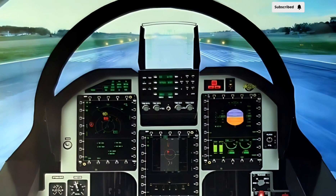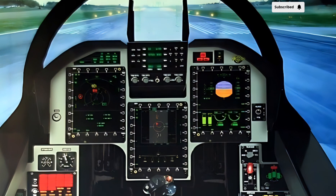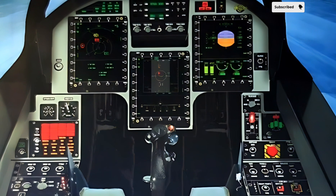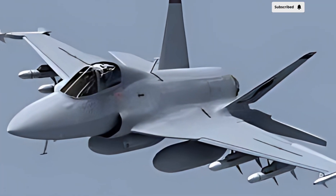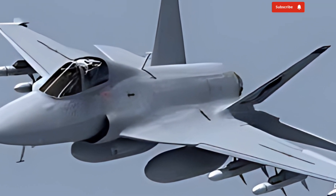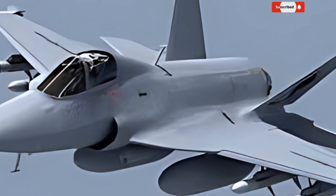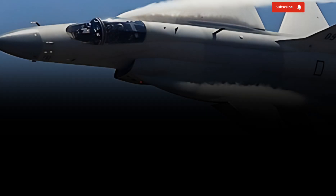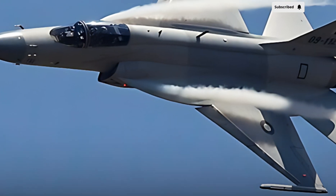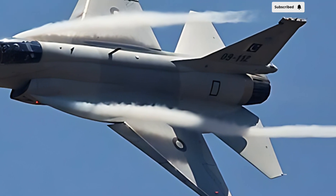One of the key selling points of the JF-17 is its cost-effectiveness compared to other modern fighter jets. It provides an affordable alternative for air forces looking to modernize without exceeding their budgets. The ease of maintenance and availability of spare parts also make it a practical choice for countries with limited defense resources. Furthermore, the aircraft's modular design ensures quick repairs and upgrades, reducing downtime and improving operational readiness.